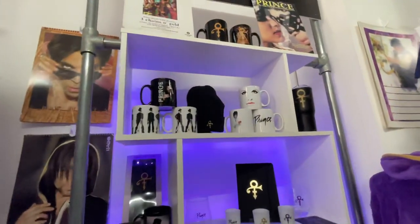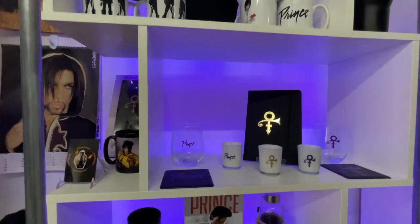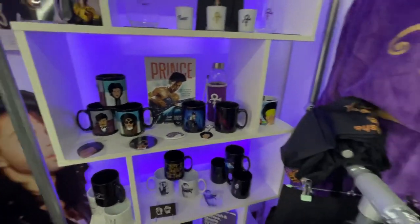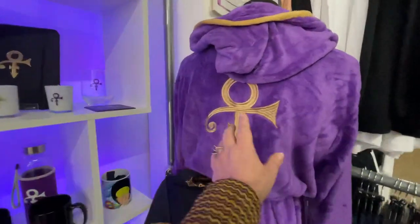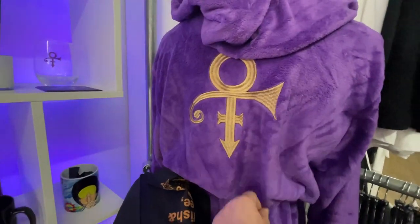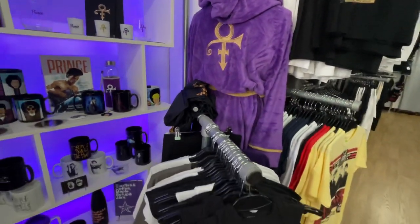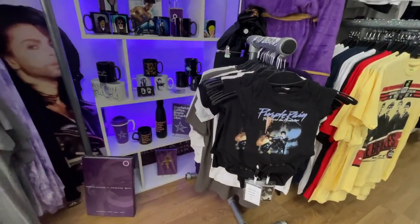Moving over here, more exclusive items — candles, mugs and bits and pieces like that. They're ever popular, beautifully soft Prince bathrobes and dressing gowns, whatever you'd like to call them. And some gorgeous baby pieces, because you're never too young to be a true funk soldier.